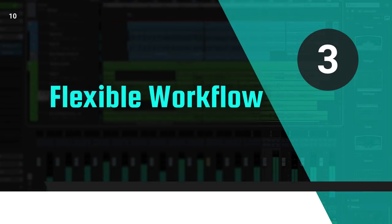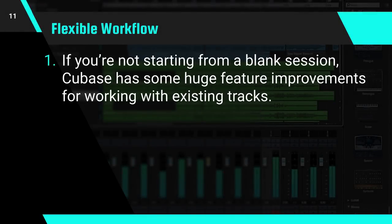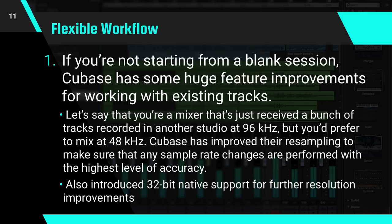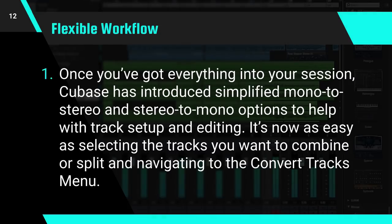Now let's dive into flexible workflow. If you're not starting from a blank session, Cubase has some huge feature improvements for working with existing tracks. For example, if you're a mixer that just received a bunch of tracks recorded in another studio at 96kHz but you'd prefer to mix at 48kHz, Cubase has improved their resampling to make sure that any sample rate changes are performed with the highest level of accuracy. They've also introduced 32-bit native support for further resolution improvements. Once you've got everything into your session, Cubase has introduced simplified mono to stereo and stereo to mono options to help with track setup and editing.